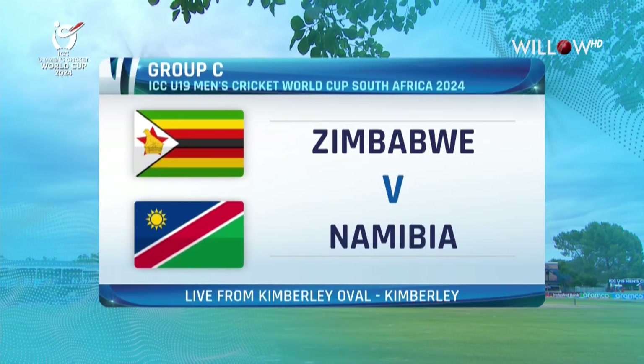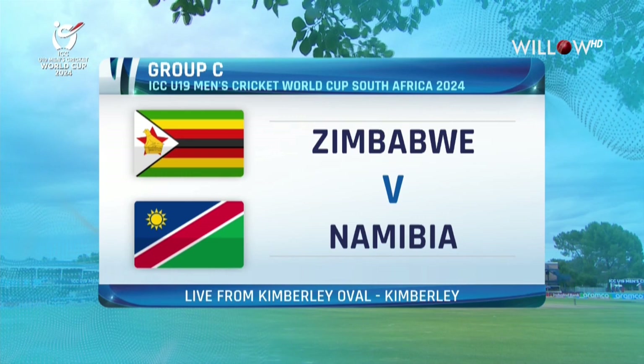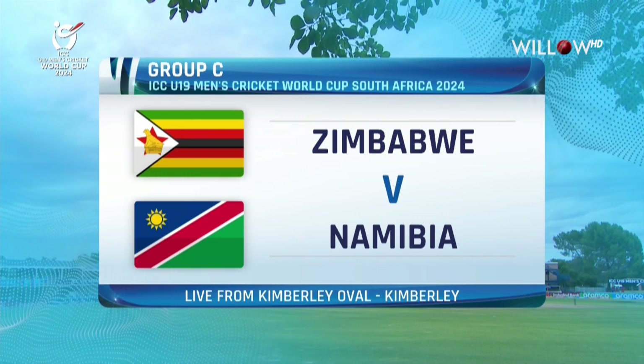Hello and welcome to our coverage of the ICC Under-19 Men's World Cup from Kimberley, South Africa. It's crunch time for the two teams at Diamond Oval.